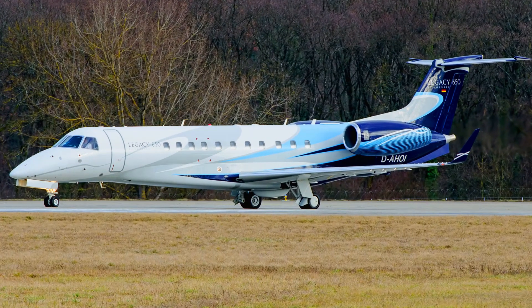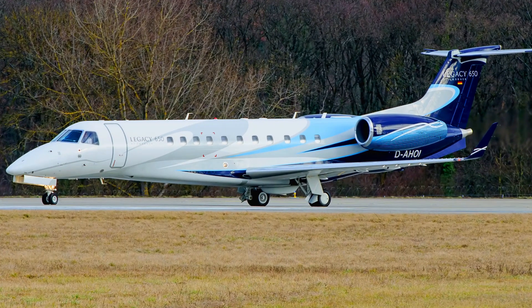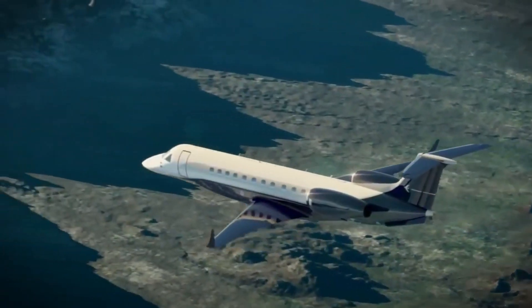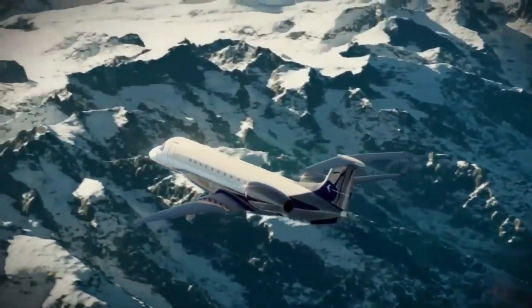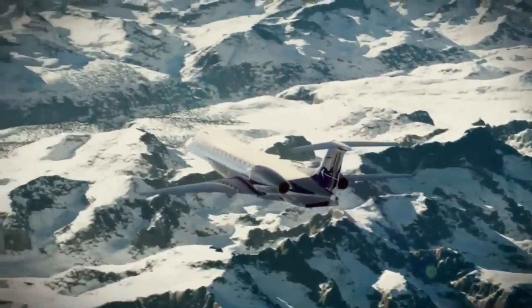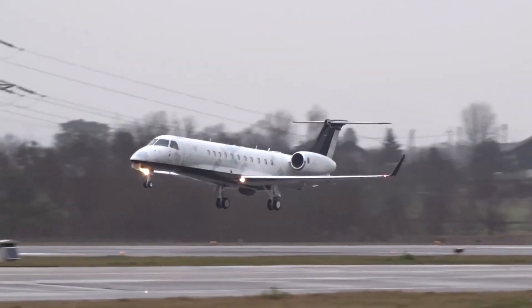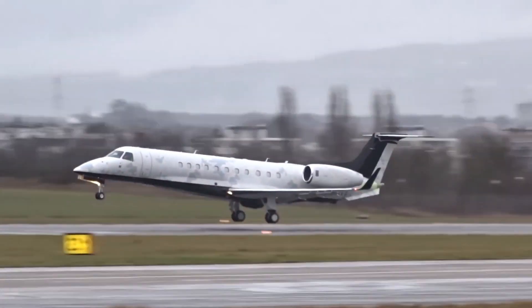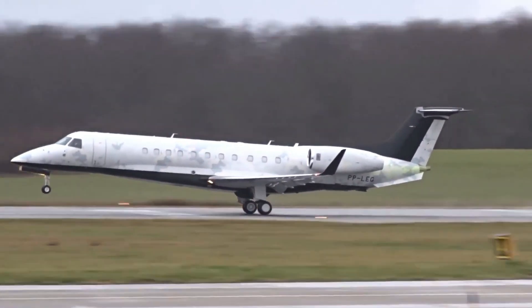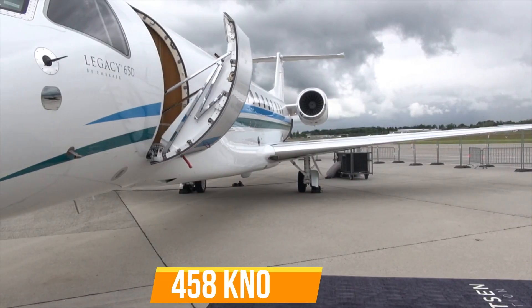You don't have to worry about a private jet that can move passengers from one destination to another in a fast way, as the Embraer Legacy 650 has got it covered. This fantastic private jet can attain a maximum speed of 850 km per hour, and this is not surprising for a private jet that travels at a cruising speed of 458 knots.